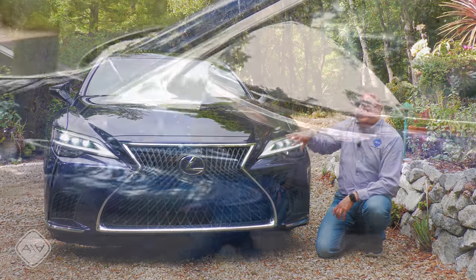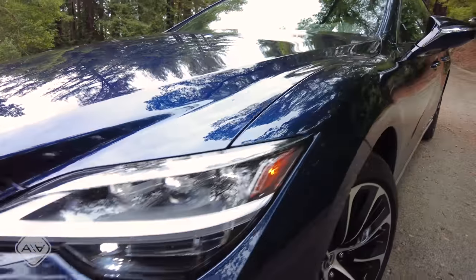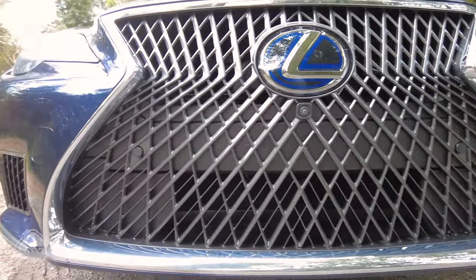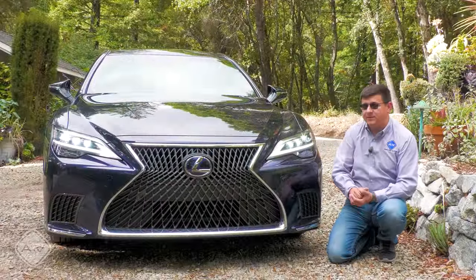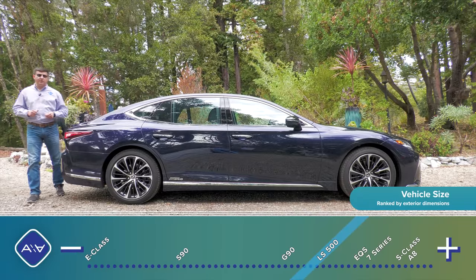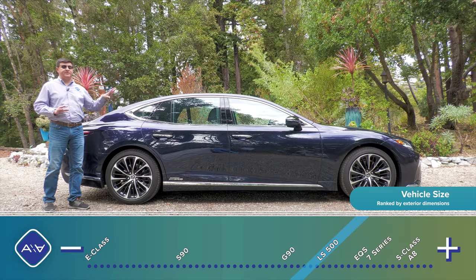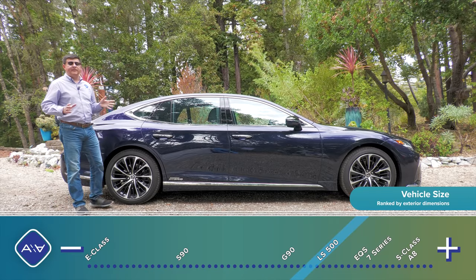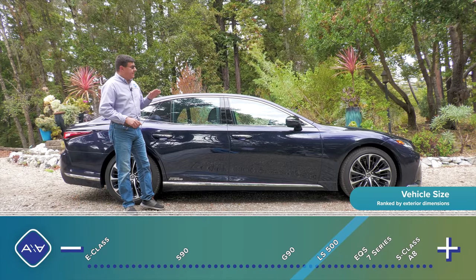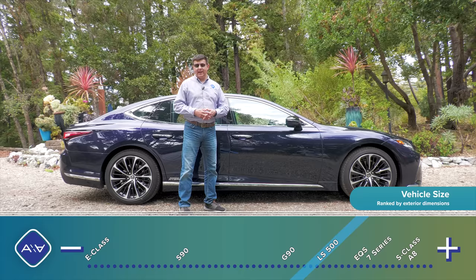For 2021, we get some updated LED headlights — three-module LEDs with turning lights on the side — and a very discreetly tweaked grille. This is the hybrid model, so we have a slightly different grille than the rest of the LS lineup. You can also get an LS with the F Sport package. The LS Hybrid is Lexus's unique twist on a full-size rear-wheel-drive luxury sedan. The European competition skips right over full hybrid systems, preferring either less expensive mild hybrids or more expensive plug-in hybrids.